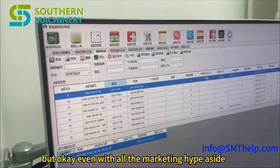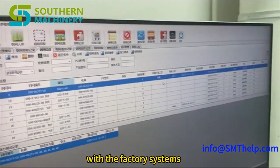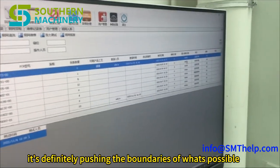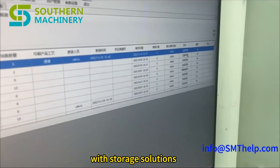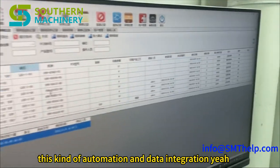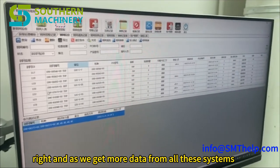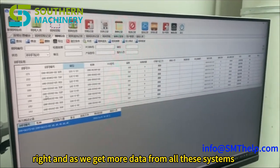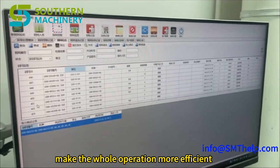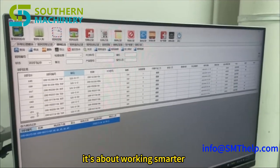Even with the marketing hype aside, there are some impressive things about this cabinet: the integration with factory systems, the pick-by-light system, the potential for remote control. It's definitely pushing the boundaries of what's possible with storage solutions. And it's not just electronics — all kinds of industries are moving towards this automation and data integration. The whole factory is becoming one big interconnected system, and we can use that data to find bottlenecks, improve workflows, and work smarter.